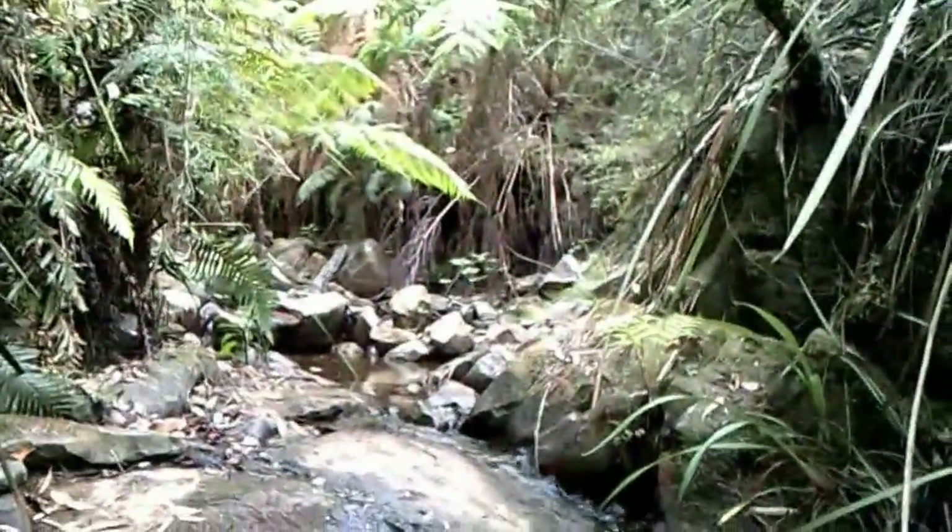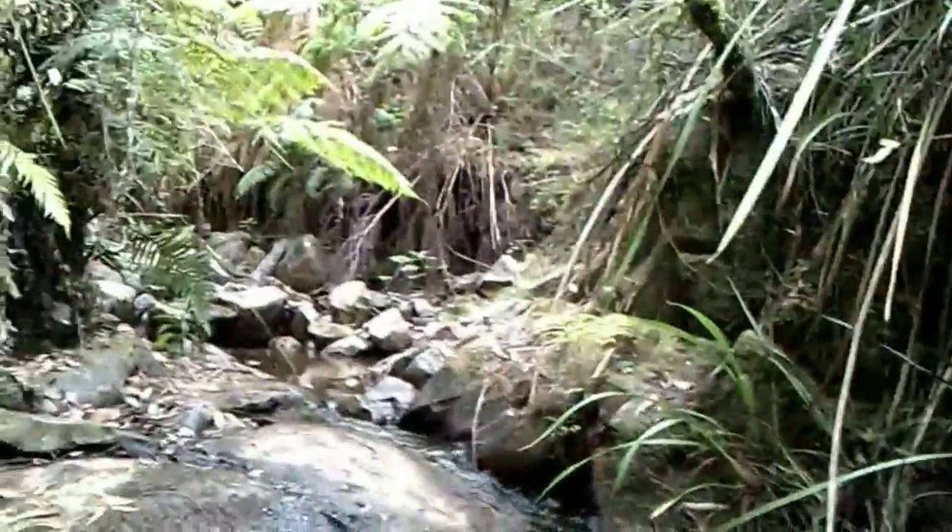A lot of the time we stick with the main rivers or creeks, and these little tributaries we don't even bother with. But all the way through here there's a ton of quartz showing — I'll show you as we go up.